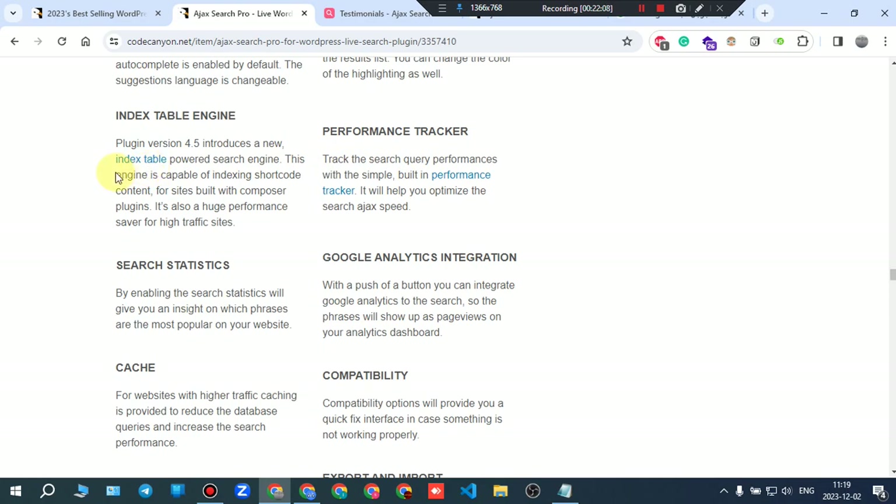Index table engine: plugin version 4.5 introduces a new index table-powered search engine capable of indexing shortcode content for sites built with page builder plugins. It's also a huge performance saver for high-traffic sites.